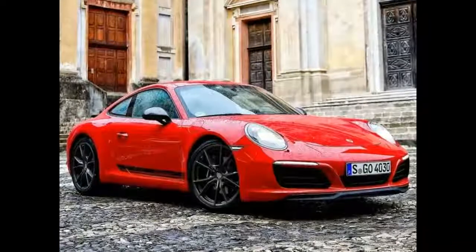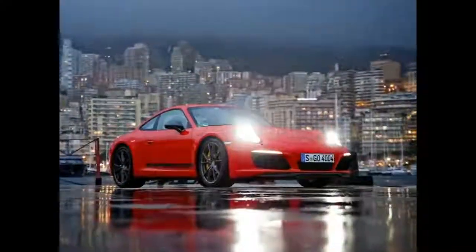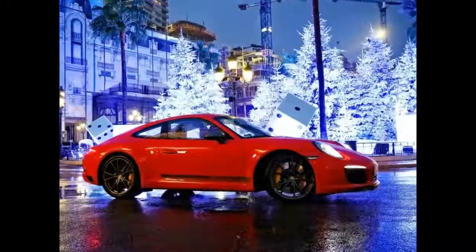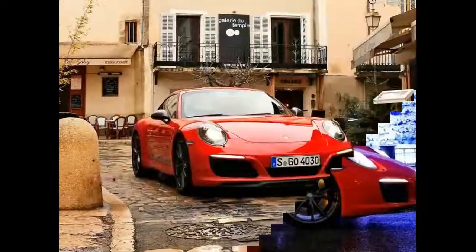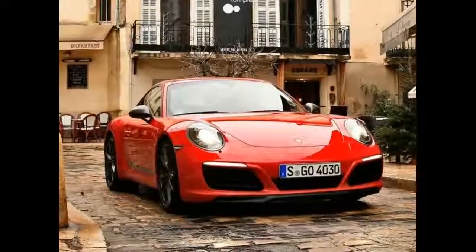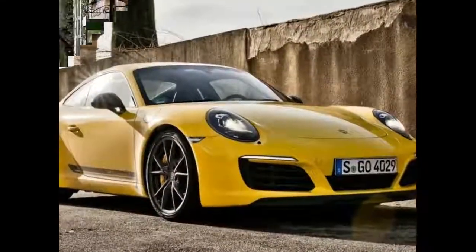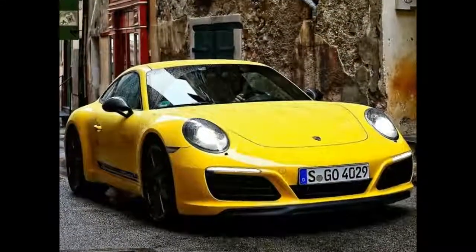The result of the lightweight construction measures: at an unladen weight of 1,425 kilograms, the two-seater is 20 kilograms lighter than a 911 Carrera with comparable equipment. The Porsche 911 Carrera T will be available from January 2018 and can be pre-ordered now. In Germany, the price will be €107,553 including VAT and country-specific features.